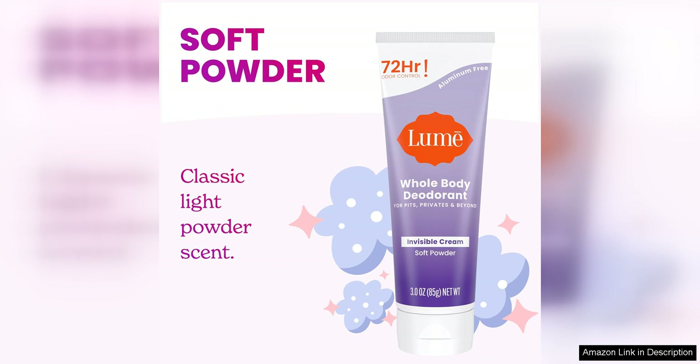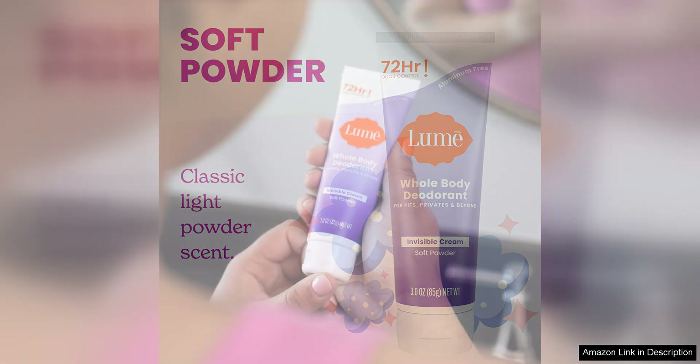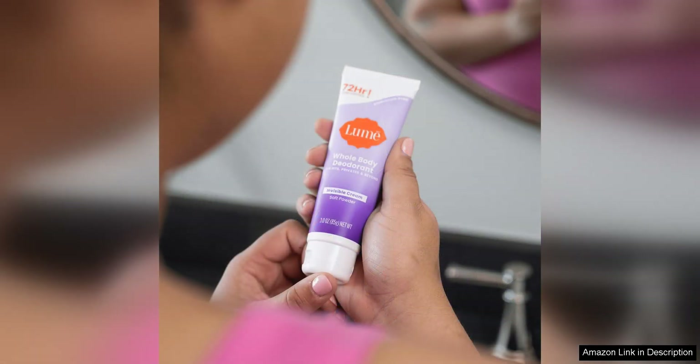Another great aspect of this deodorant is its invisible cream formula. The cream goes on clear and dries quickly, leaving no white marks or residue on your skin or clothing. This is a huge plus for those who have struggled with deodorant stains in the past.